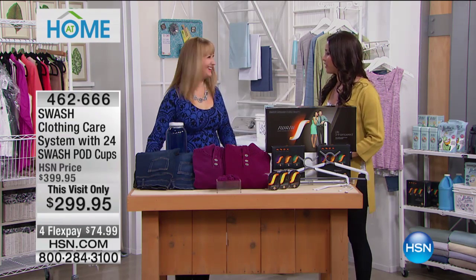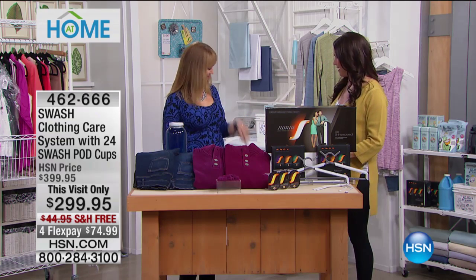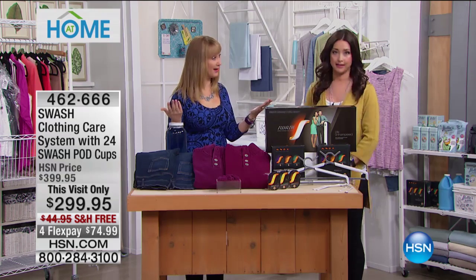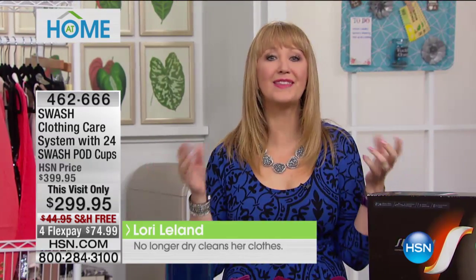Lori Leland is joining us. There haven't really been too many new inventions when it comes to in-home clothing care. And this is something from Whirlpool and Tide that is going to be life-changing for all of us. You're getting an exclusive bundle here at the lowest price in the country, along with a three-year warranty on Swash.